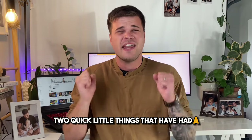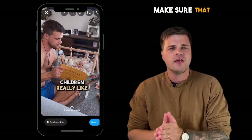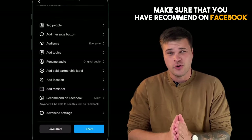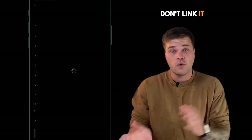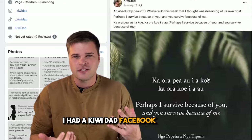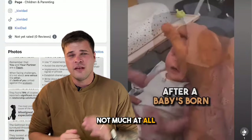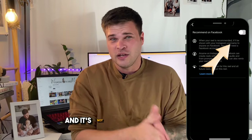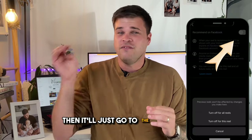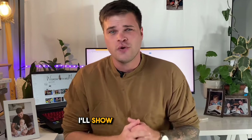Posting optimization. Here are two quick things that have had a massive increase in my reach. When posting a reel, make sure you have 'Recommend on Facebook' turned on, but don't link it to a Facebook account. I had a Kiwi Dad Facebook account and it would share my posts there and I'd get a couple of views — not much at all. If you just have that box ticked and it's not linked to an account, it'll go to the Facebook explore page, which has led to way more views for me.